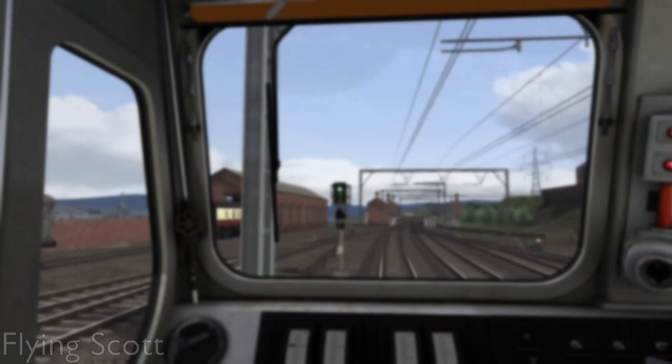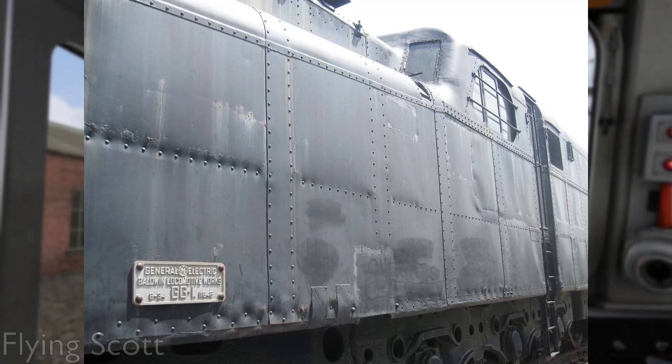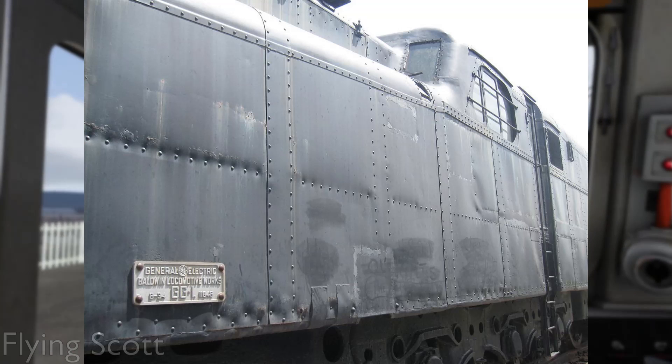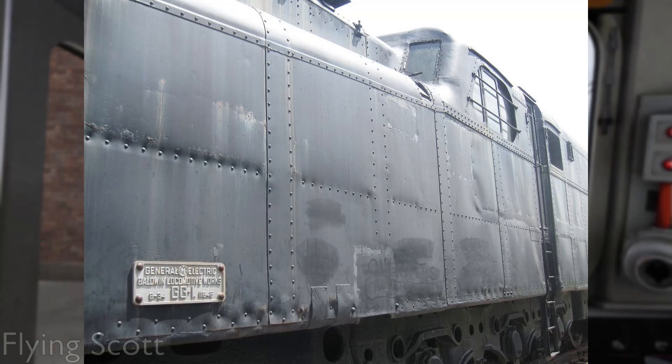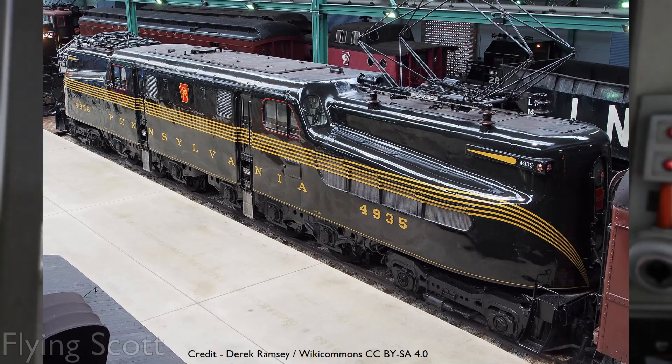16 GG1s survive, which include the first member of the class, number 4800, this being the only GG1 to have a riveted body. Although currently none of the GG1s are even close to eligible for restoration to working order, if one was to ever run again, it would be number 4935, as it is in the best condition of the remaining GG1s.